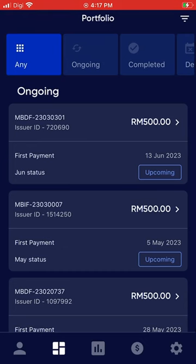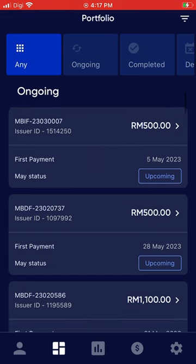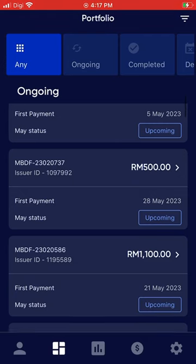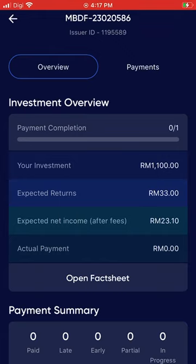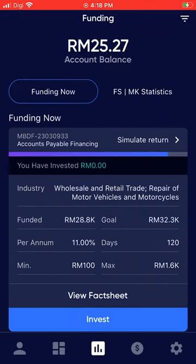This is the portfolio where you can see the ongoing funding investment transactions I've invested in so far. For example, I've invested 1100 ringgit and I'm supposed to get back about 23 ringgit and 10 cents.